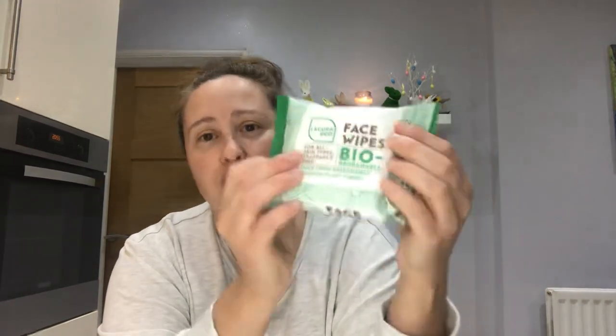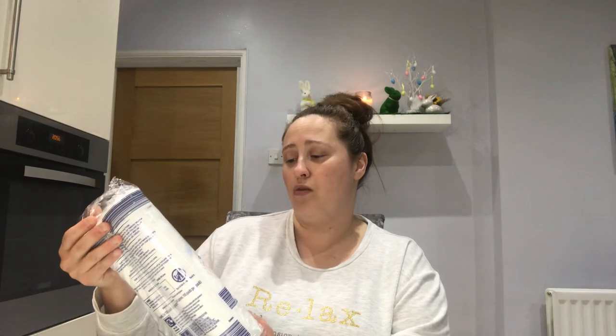I picked up some face wipes — these are biodegradable, for all skin types, fragrance free, made from responsibly sourced plant fibres, vegan and cruelty free. These were 39 pence for a packet of 25 wipes. I've been picking these up from Home Bargains and B&M but they're definitely more expensive there — this is the cheapest I've ever seen them.